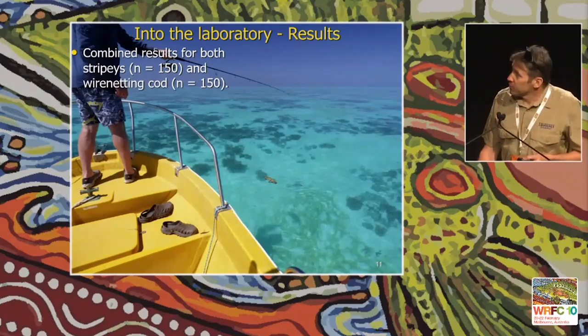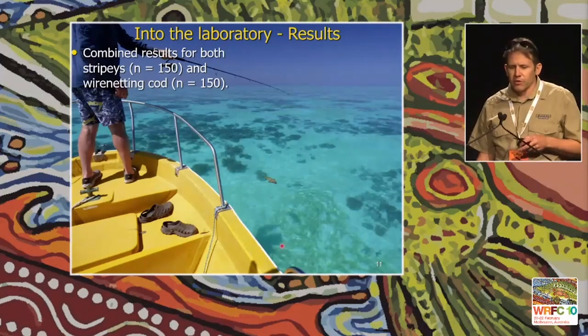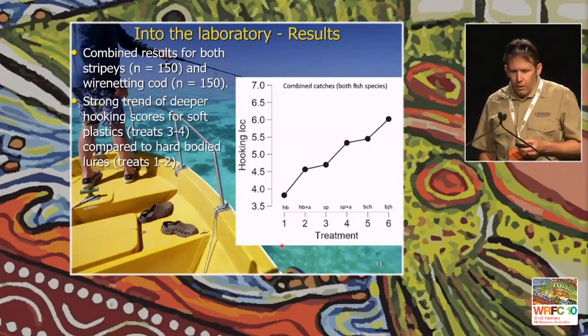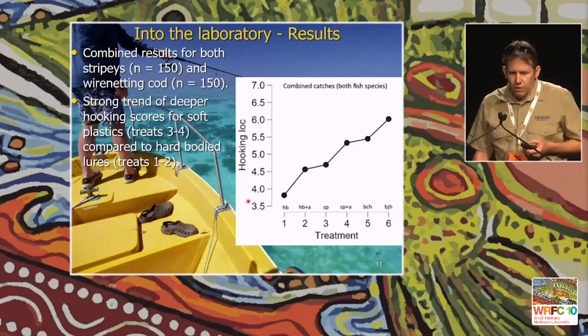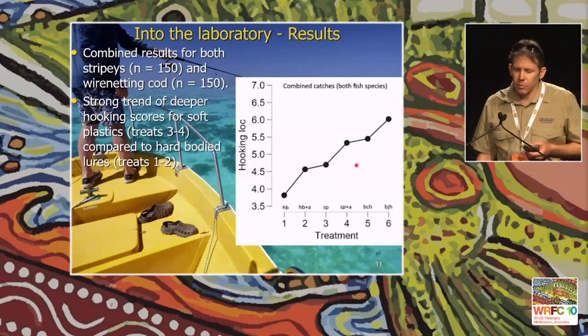We went out into the laboratory — that's what our laboratory looks like on a good day. Showing combined results for both stripies and wire netting cod — 150 of each. The graph shows mean hooking location on one axis against different treatments on the other: hard-bodied lure (HB), hard body plus attractant, soft plastic, soft plastic plus attractant, bait with circle hook, and bait with J hook. There's a strong trend with deeper hooking as you move from hard-bodied lures to soft plastic lures and then to bait.